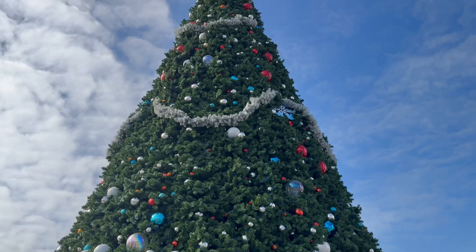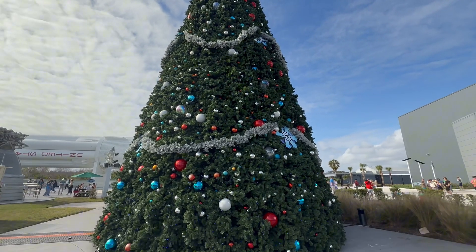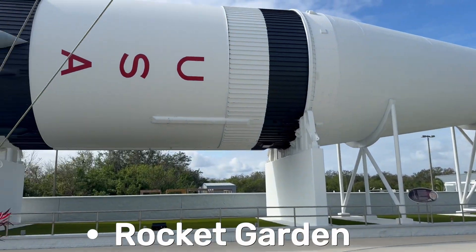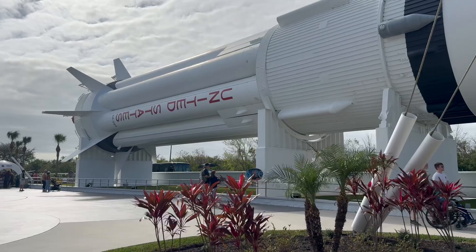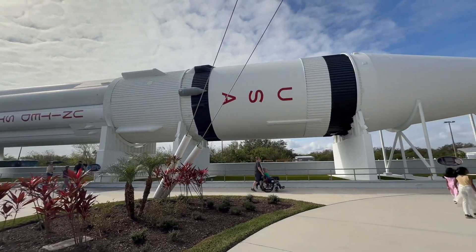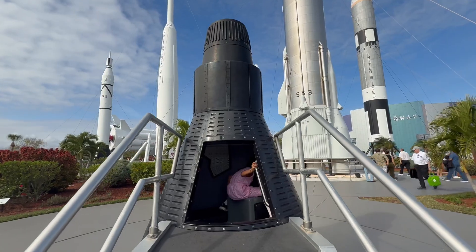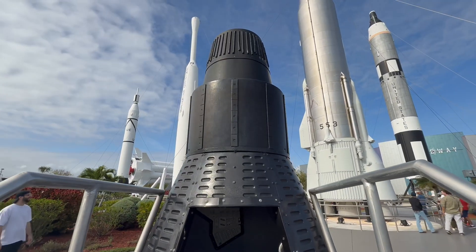Now let's walk through the Rocket Garden. During our visit, a giant Christmas tree was lit up next to the rockets. Imagine celebrating the holidays where astronauts train to land on the moon! This is where you see real rockets that went to space — some of them are taller than a ten-story building. Fun fact: the first astronauts who went to space sat in tiny capsules smaller than a car. Can you imagine being squeezed in there for days?